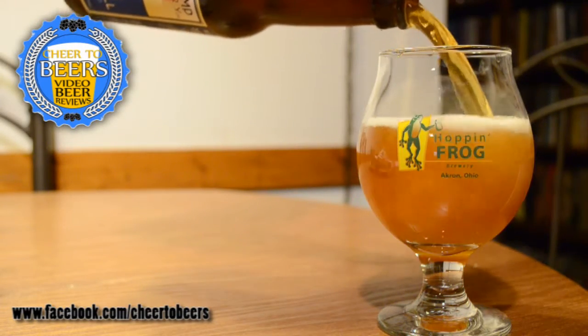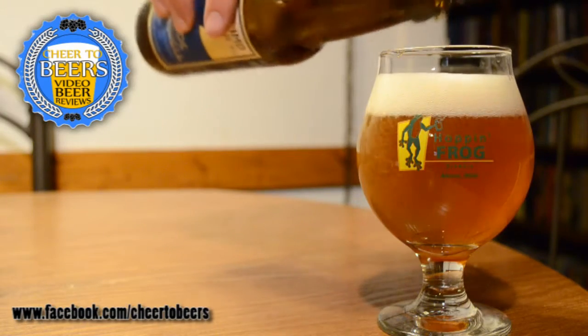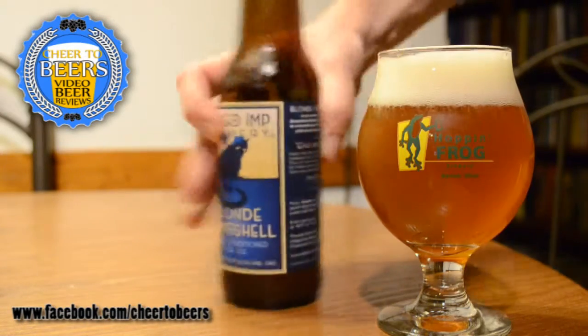Not a big smell on this beer. You're getting just a touch of hops, more malt than hops, and I think I'm getting some yeast smell in there as well. It's a very interesting smelling blonde ale for sure.